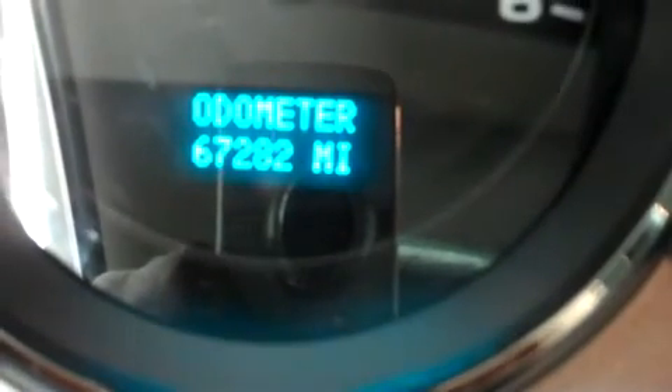Just so you can see the odometer, it reads 67,282 miles at the time of this video.